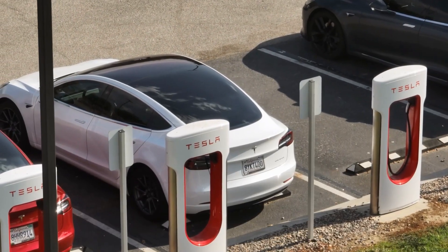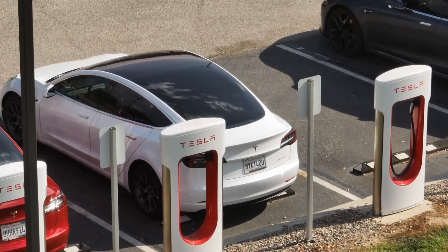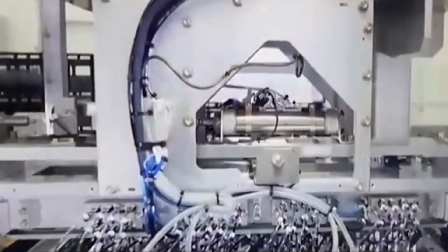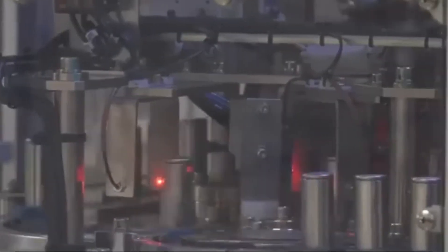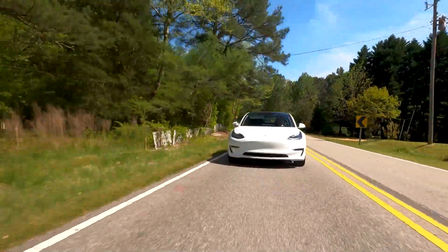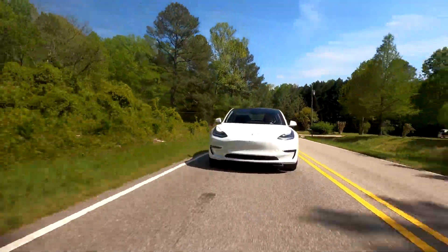But that's not all. Tesla's making these batteries in-house, which means potentially lower costs for future electric vehicles — this could be the key to making Teslas more affordable for everyone. Tesla's new dry electrode process also uses less water and harmful solvents, slashing energy consumption by up to 20%. This eco-friendly approach shrinks the environmental footprint of battery production, aligning perfectly with the global push for sustainability.